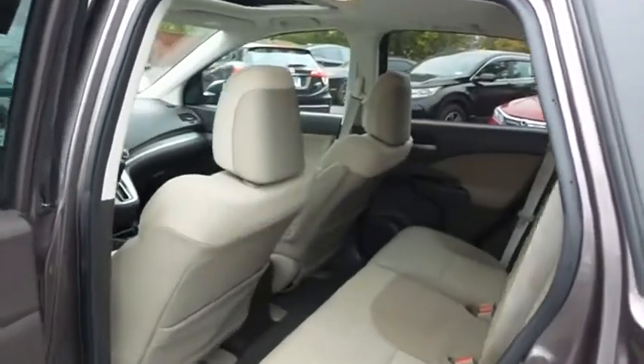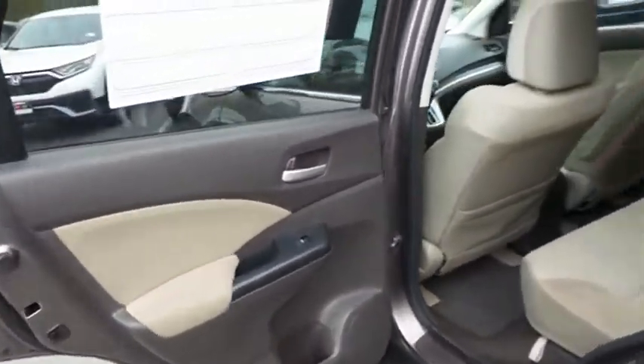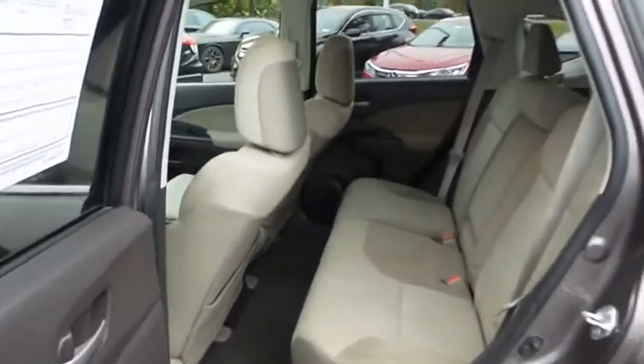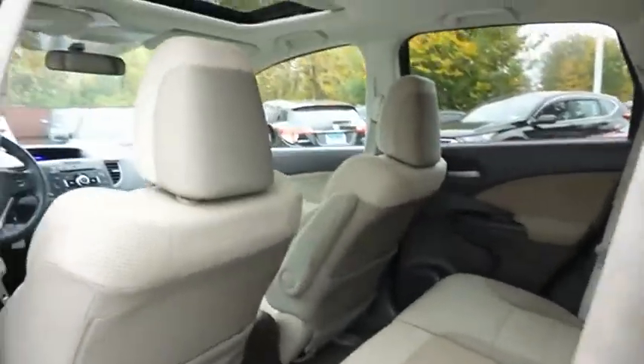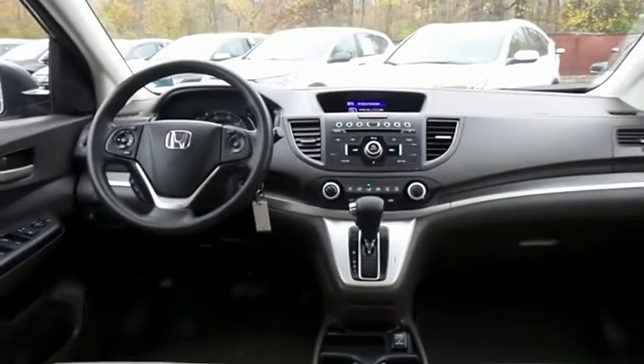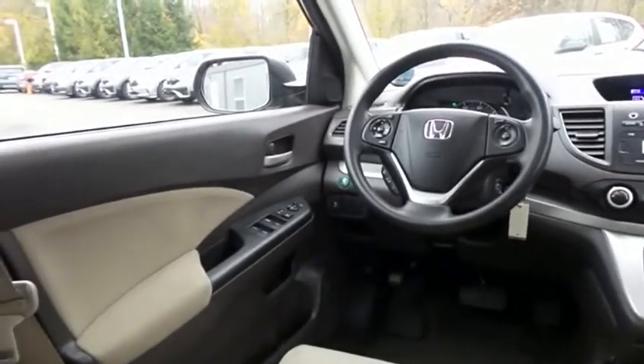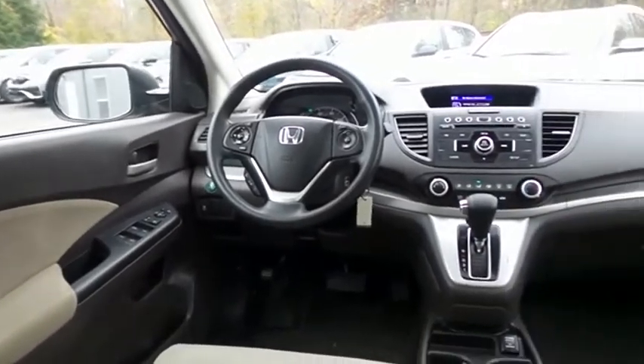This all-wheel drive SUV comfortably seats five with plenty of rear passenger space. This CR-V EX comes well-equipped with reverse camera, power windows, mirrors and door locks, keyless entry, and cruise control.